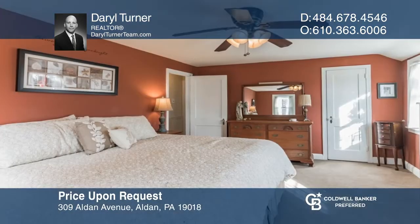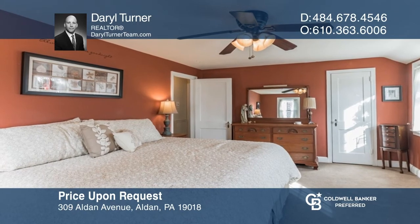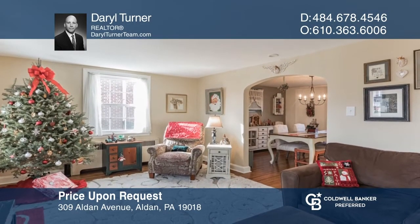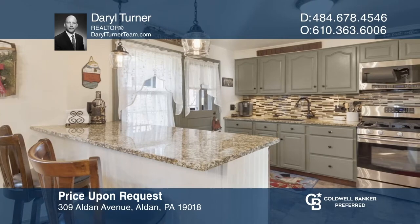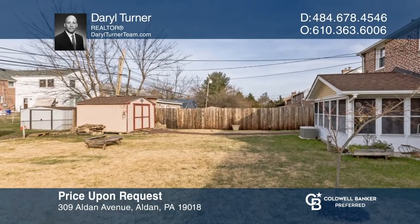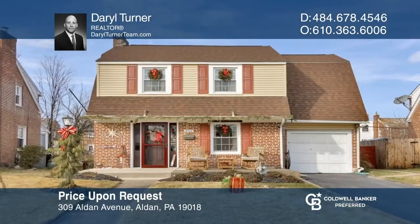This three-bedroom, one-and-a-half bath home went under contract in just one weekend with multiple offers. It features an ample living room adorned with original hardwood flooring, a cozy dining room, a remodeled kitchen, and an enclosed patio that leads out to a hardscape patio and fenced-in rear yard with a fire pit and shed. Looking to sell your home in record time? Call Daryl Turner today.